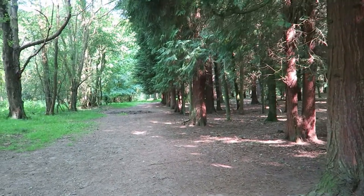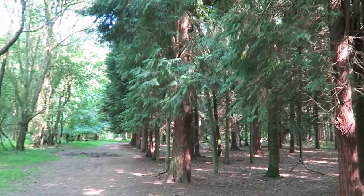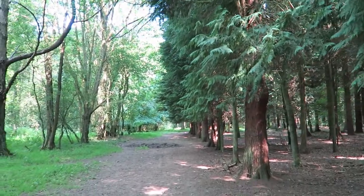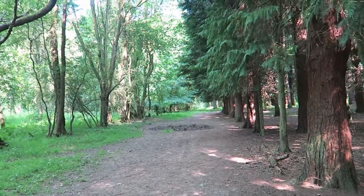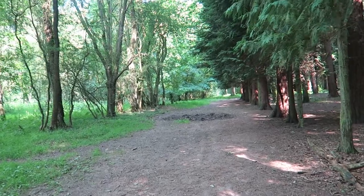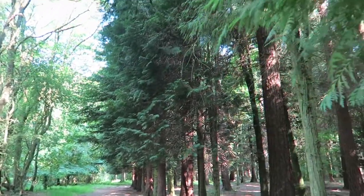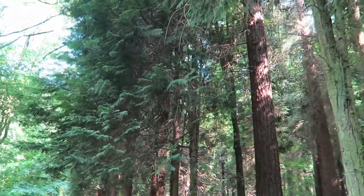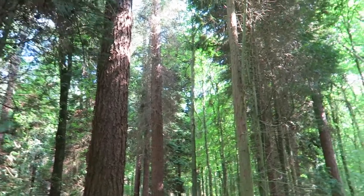We are getting into more of the woods and seeing all these magnificent trees. There are about 5,000 acres around here and this is like the biggest park that the National Trust is looking after. It is just so peaceful and, obviously as you can see, pretty.